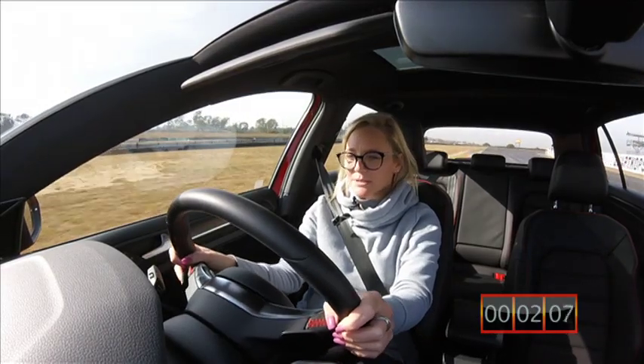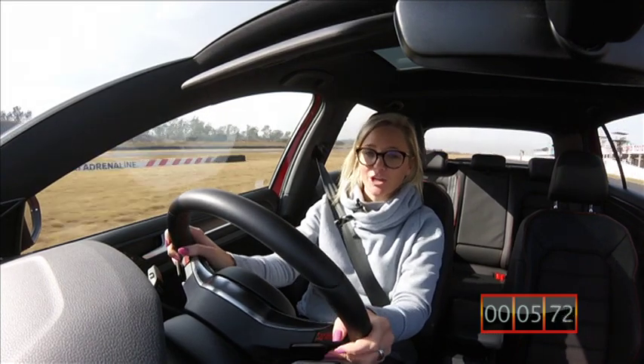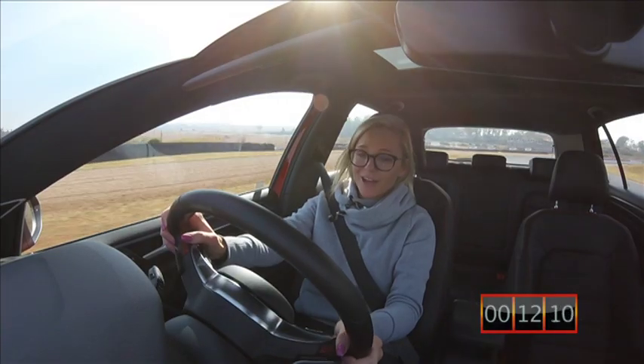VW really outed themselves when they designed this hatch. It looks good, it sounds even better, and I think it's a perfect little track car.